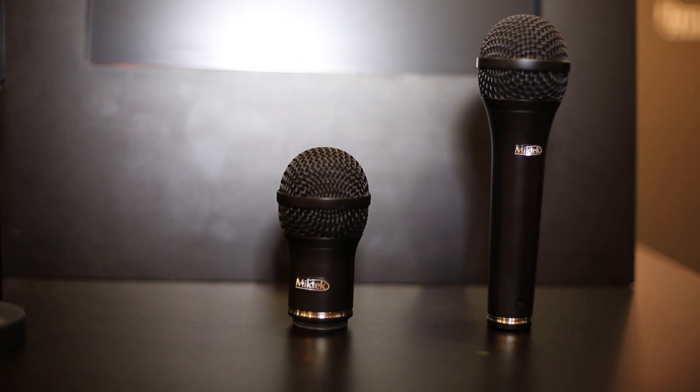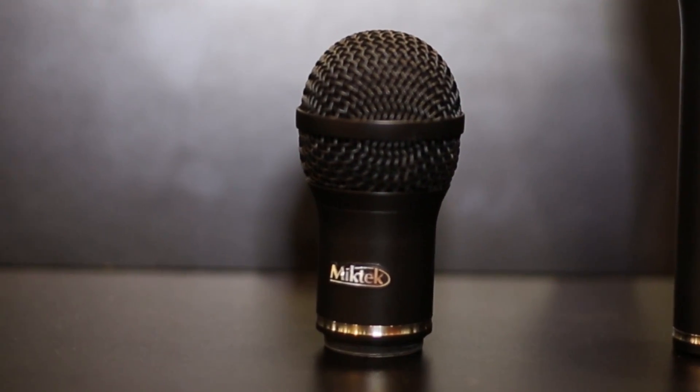Out on a lot of tours, we put the PM9 in front of a lot of background vocalists, and the sound guys came back and said they'd love to see it available for their wireless systems. To follow up on that, we're introducing the PM9T, which stands for transmitter top. It's the exact same capsule and the exact same transformer, and it just sounds wonderful. It's available to work with Shure and Line 6 systems at this point.